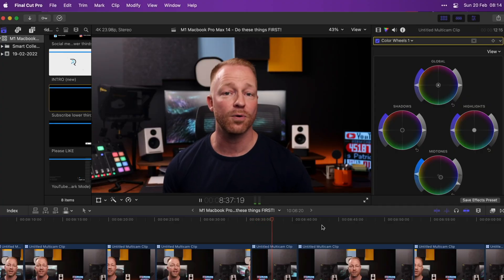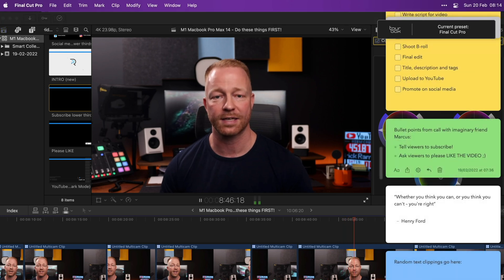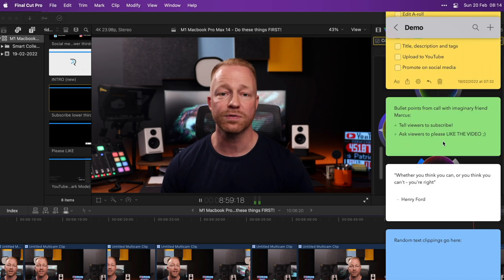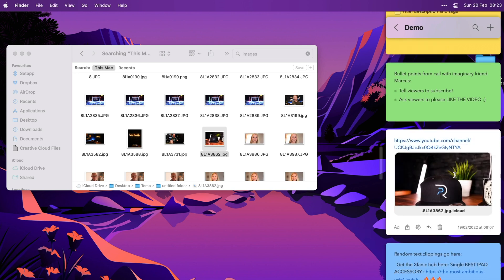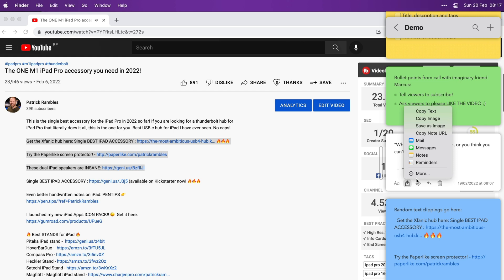One of my absolute favorites, and one I only discovered recently, is Side Notes. As you might guess, it lives on the side of your screen and appears whenever your cursor moves in that direction. I use it as a collection of sticky notes on steroids — as a quick to-do list, for notes during video calls or podcasts, and most usefully, to quickly drop text snippets and images I find while doing research. You can assign colors to different note types and even export notes as images for social media. I reached out to the developer about an iPad version and he confirmed they're working on it. He also kindly offered 15% off for my viewers — link is in the description.